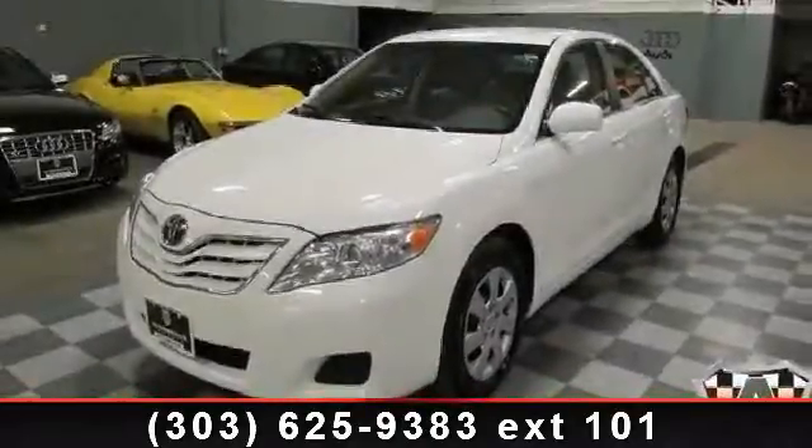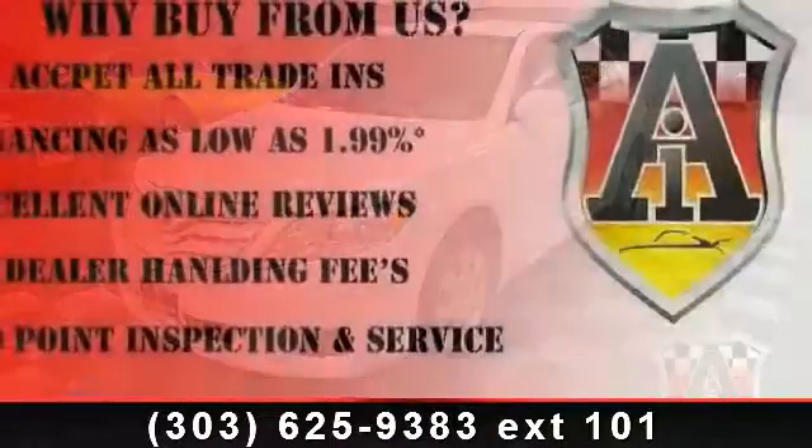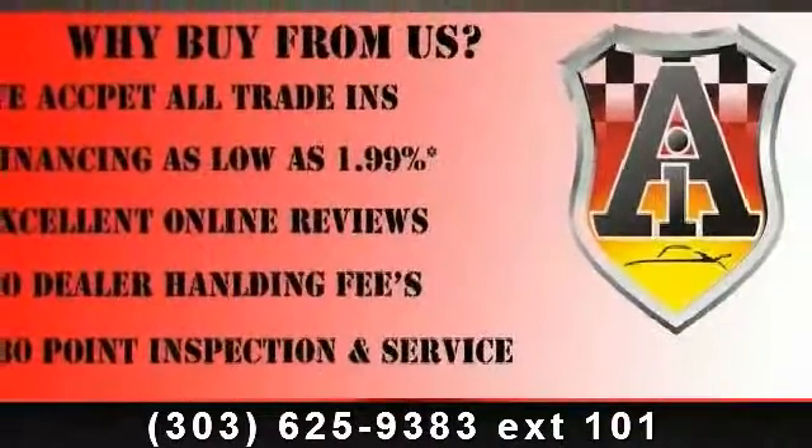Arrive in style with this 2010 Toyota Camry. If you are looking for a first-rate auto, this one could be yours today.